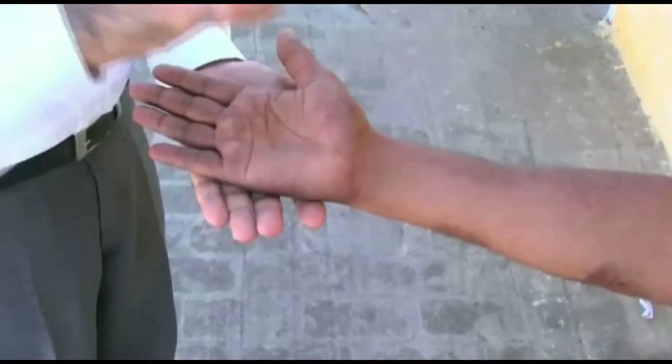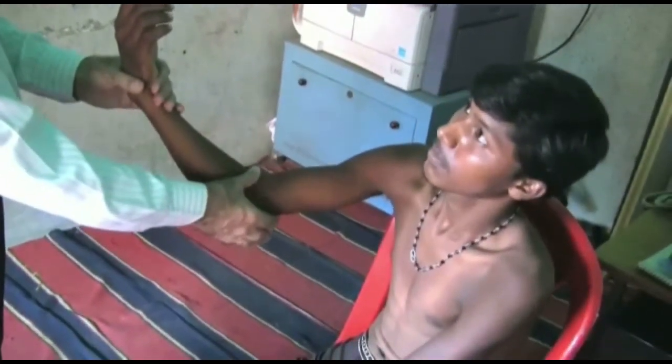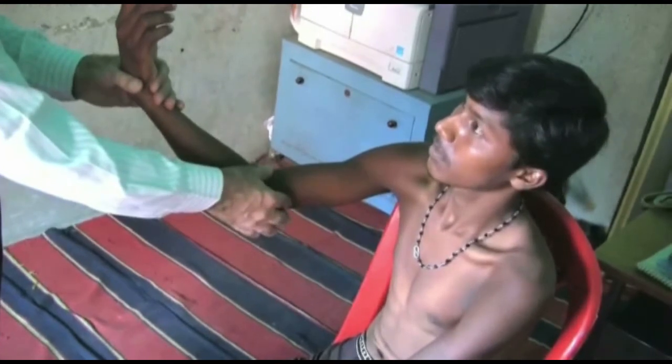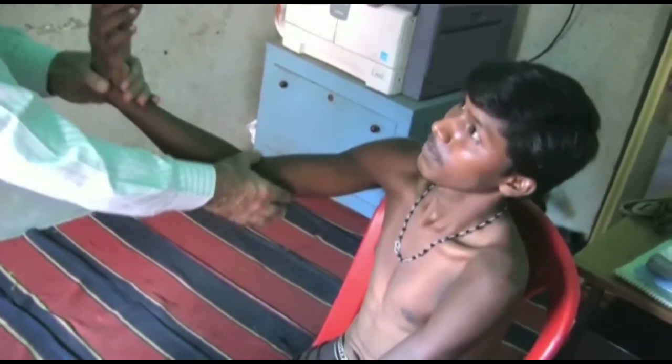Nerves may be thickened but not damaged, as indicated by sensory tests and voluntary muscle tests. If nerves are tender on gentle palpation, the diagnosis of neuritis is made and the patient needs further examination and medication.